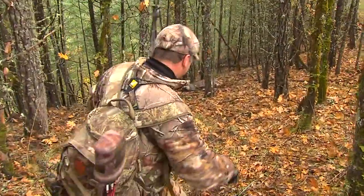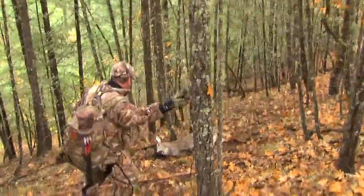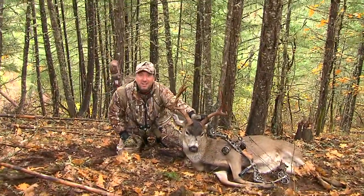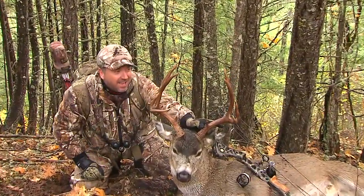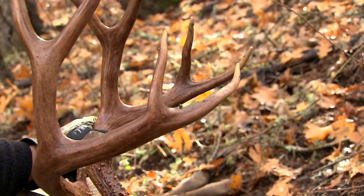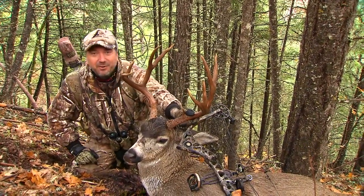He looks big. Oh man, yes! Look at this — Columbia blacktail. They call him out here a 4x4 with eye guards; I'd call him a 10 pointer. Look at the chocolate brown on those antlers. My very first Columbia blacktail. He's awesome. What an incredible hunt.